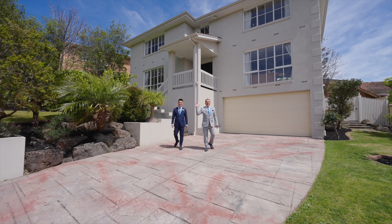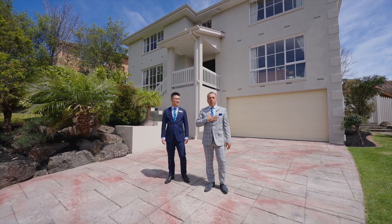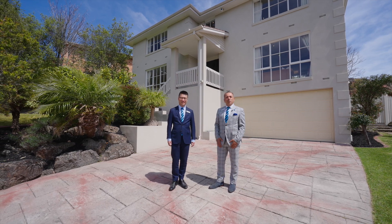Welcome to 26 Nedlands Court here in the heart of Doncaster East. My name is Bruno Iannarella, Liu Liu, and we're proud to represent the Harcourt Judd White Real Estate Group.